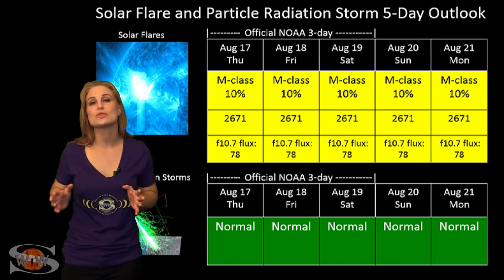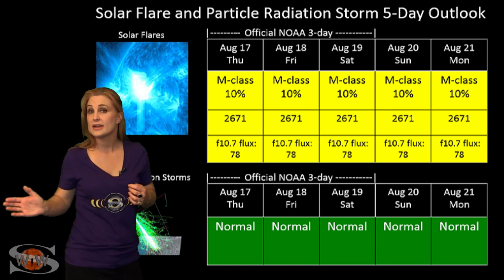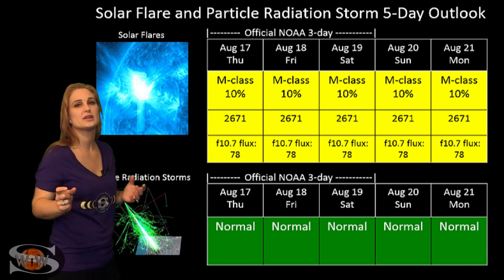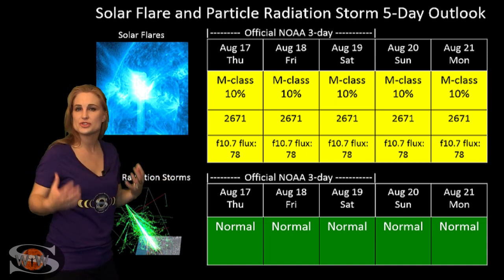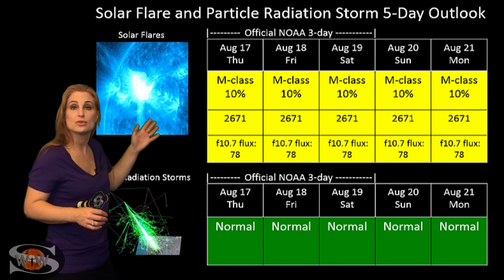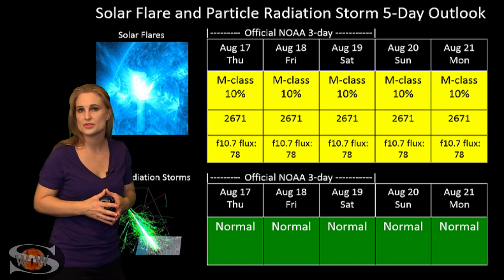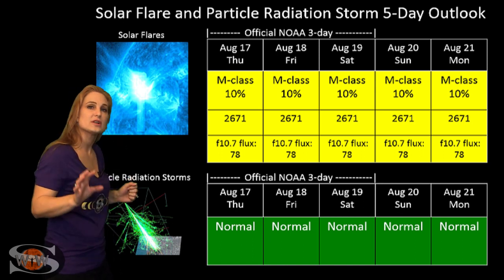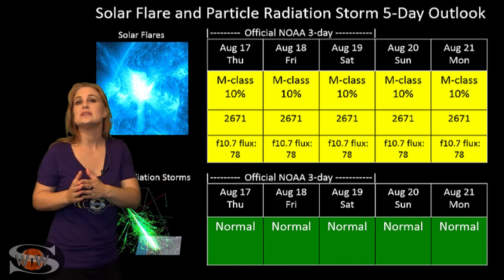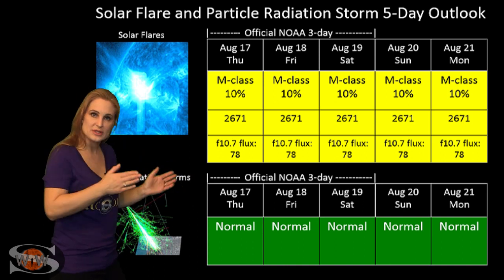Switching to our solar flare and particle radiation storm outlook over the coming week, we are watching region 2671 now that it has rotated into Earth view. It is a threat for M-flares, even though it's not that big a threat yet — it is popping off C-class flares. NOAA has upped the flare risk to about 10% right now, and we might see that continue to increase depending upon how this region grows. We are at a small risk for radio blackouts, but these conditions will continue over about the next 10 days until this region rotates out of Earth view.